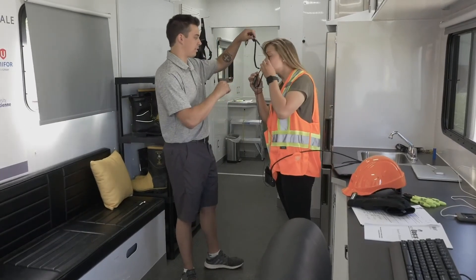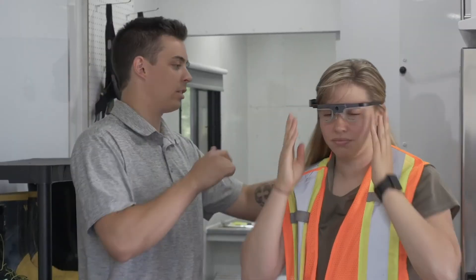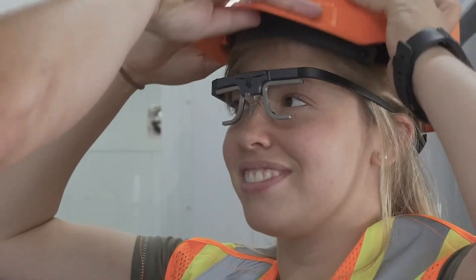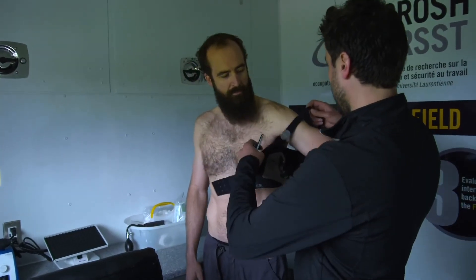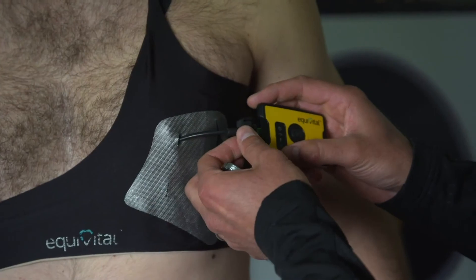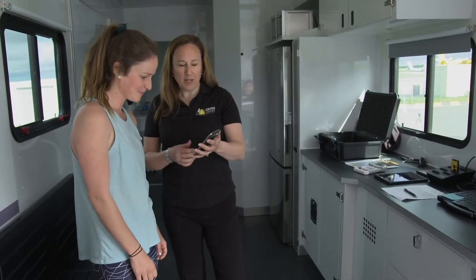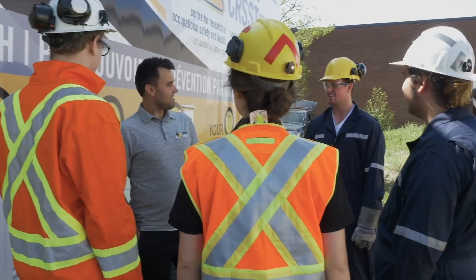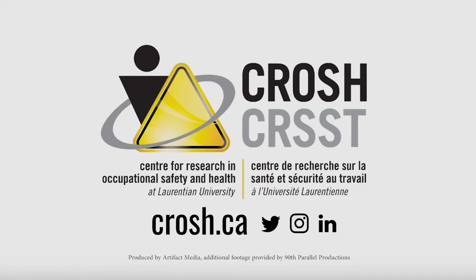The third piece, kind of in the middle, is setting a worker up with equipment to send them into the workplace. A lot of the work we've done to date is with mining companies, pulp and paper, and wildland firefighters. We're working with psychosocial hazards, physical fatigue, sleep-related fatigue, and the list goes on. Solving human problems is about human interactions — that is MCROSH.